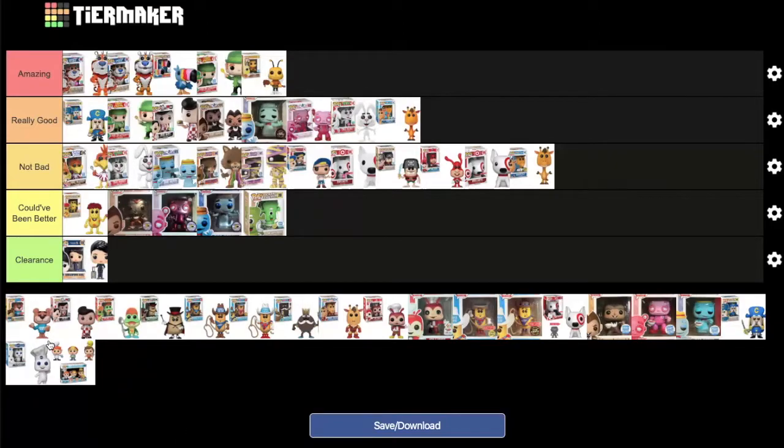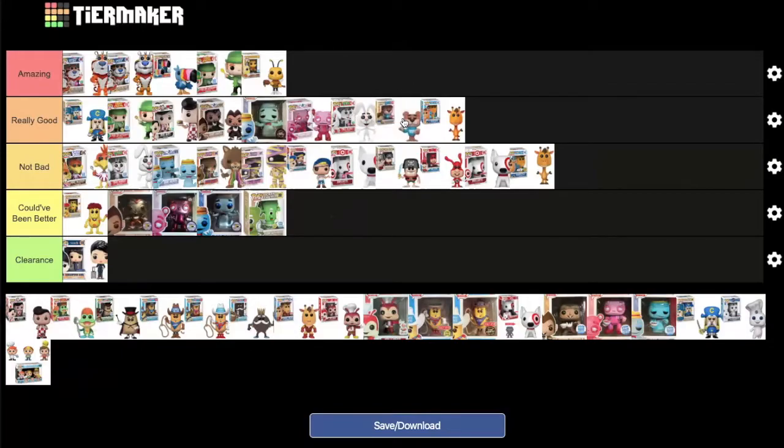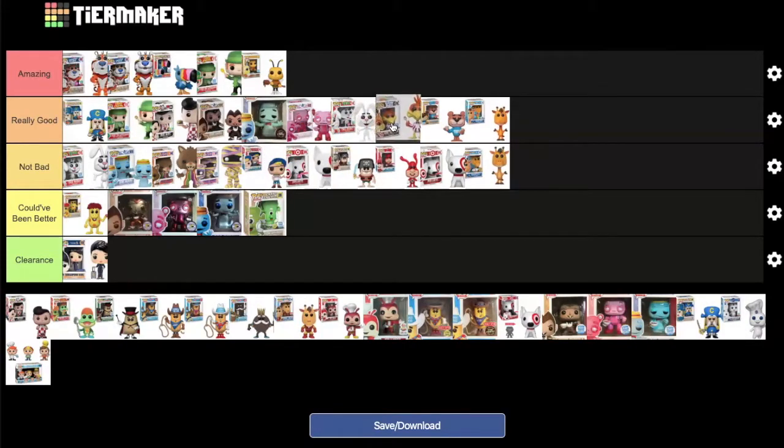Sugar Bear from Golden Crisp — formerly Sugar Crisp — is up next. DK has mentioned off-camera that this cereal is an abomination and personally wanted it in 'clearance,' but acknowledges it's not actually a clearance-level pop. MD likes the pop and places it in 'really good,' in between the Trix Rabbit and Jeffrey the Giraffe. Sonny from Cocoa Puffs is moved up right beside Sugar Bear, with DK — due to his hatred — putting Sonny in front of Sugar Bear.